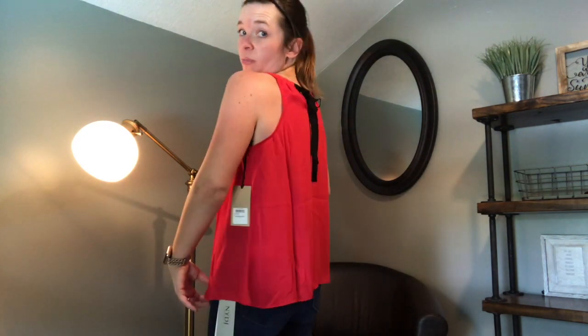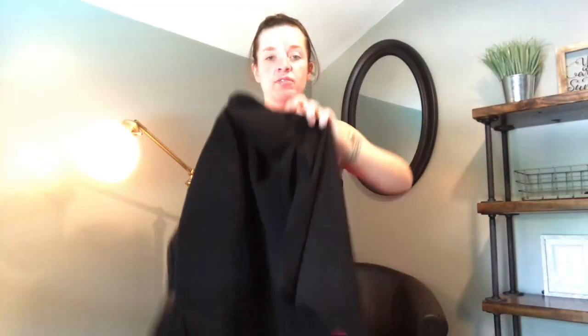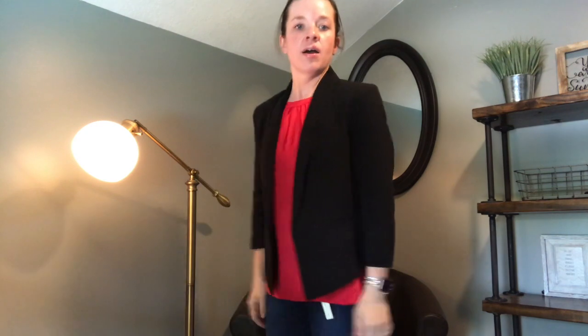Here's the red halter top with the black bow in the back — really, really cute — paired back with those jeans. Now let me put the black blazer on, because one of her suggested outfits is the black blazer with this top and the jeans. The blazer fits like a dream. What do you guys think? This blazer is phenomenal. Let me also try on the white linen pants with this.